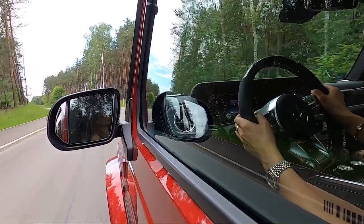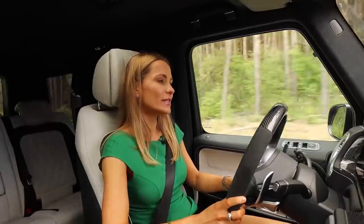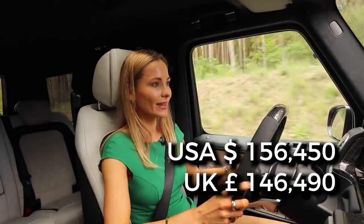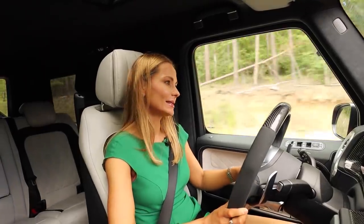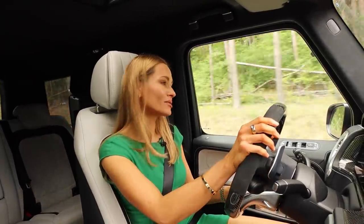The starting price in the US is $156,000 American dollars. In the UK we're looking at about £143,000. But it is absolutely blooming worth it, says the peasant.